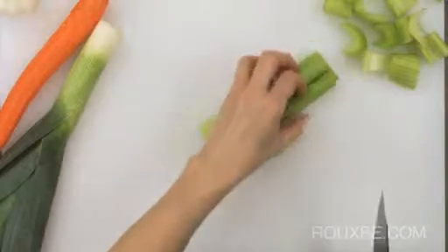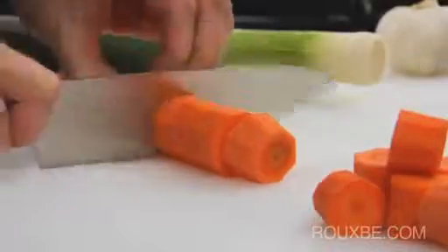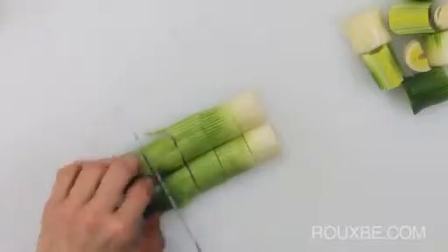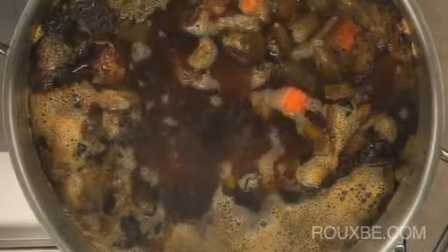One last difference to note when making veal or beef stock is that the mirepoix needs to be cut a bit larger. This ensures that the mirepoix does not break down and cloud the stock during the long cooking process.